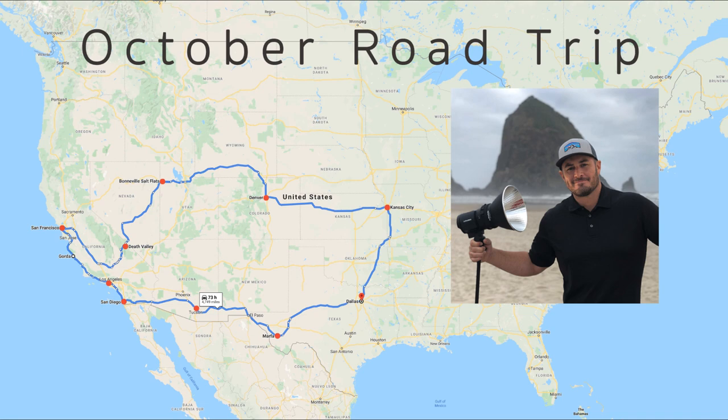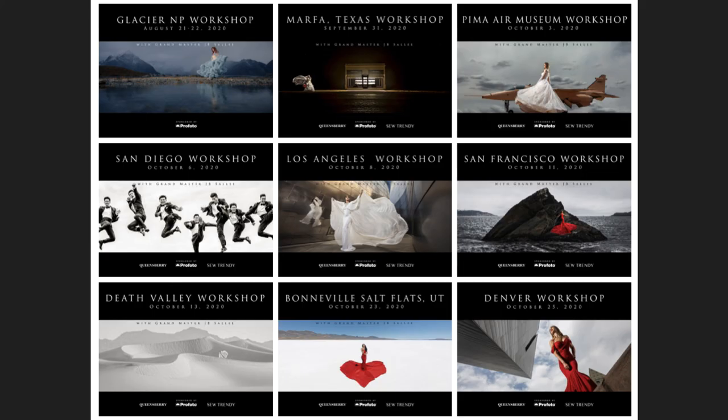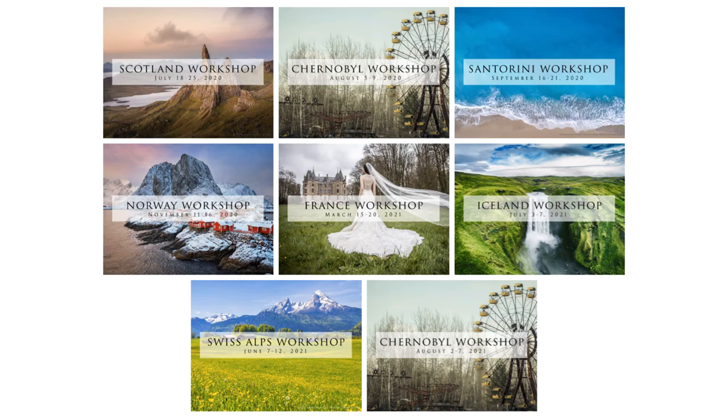Workshops are only $2.99. If you sign up, everybody gets a free Queensberry album worth $200 — so it's like you're only paying $99 for the workshop. You can check those out on my website. I also have international workshops: Chernobyl, Santorini, Iceland, Swiss Alps, Norway, Scotland, France — I do about three or four of these a year and it's always a great time. Each one includes five nights accommodations and a two-day workshop. For France we get to stay in a castle; for Norway we rent out a nice house; Chernobyl we stay at a Marriott in Kiev; Scotland we rent out a house for the whole group. Santorini is always a blast. Thank you guys for tuning in and we'll talk to you soon. Take care.